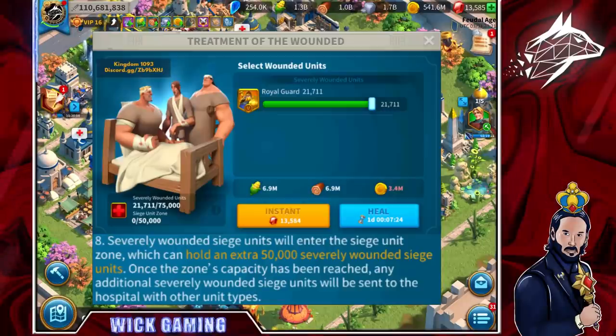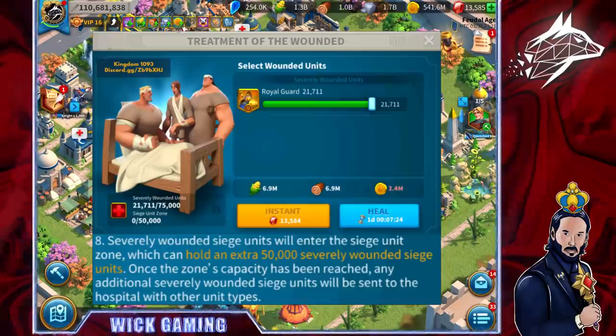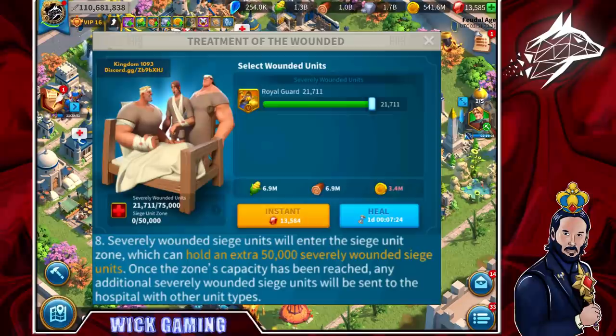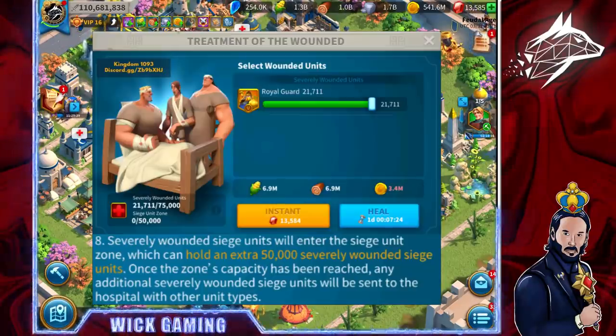New mechanic for the hospital: severely wounded siege units will enter a dedicated siege units zone, which can hold an extra 50,000 severely wounded siege units. Once that zone's capacity has been reached, any additional severely wounded siege units will be sent to the hospital with other unit types. So as a priority they will go into this dedicated siege zone, and afterwards they will fill the normal hospitals. Interesting.